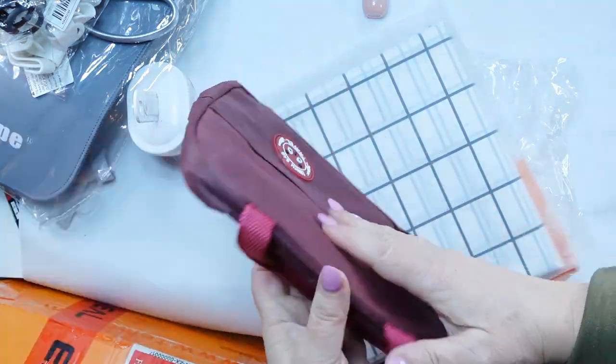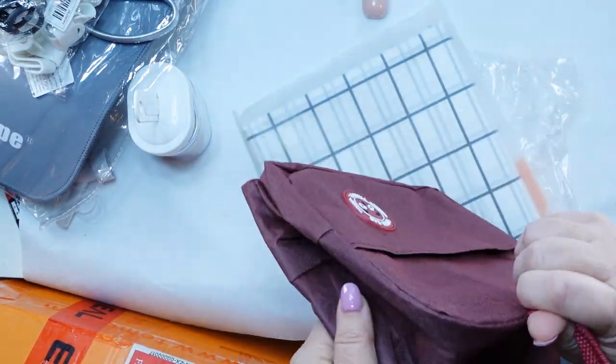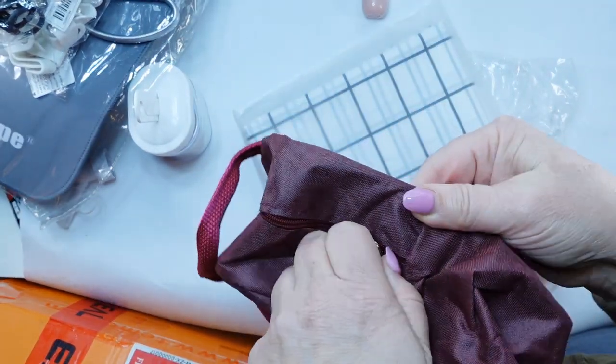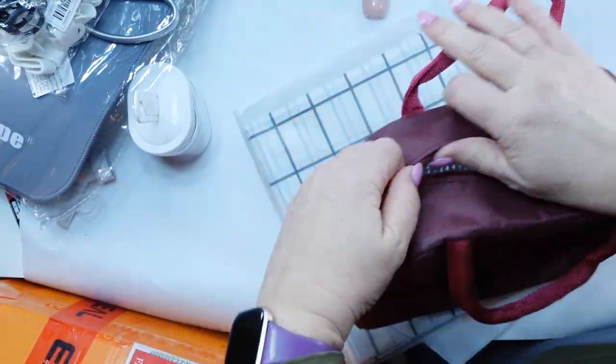Here is that lunch bag I was talking about that my bento box will fit in. It's insulated, and with your bento box everything's nice and stacked. I thought this would be great to transport into the office.